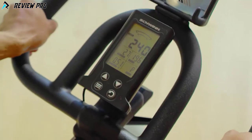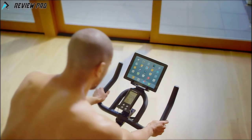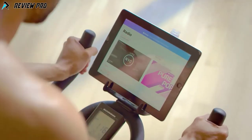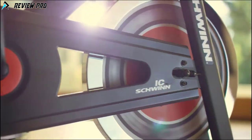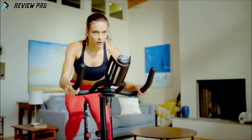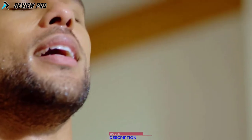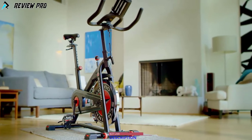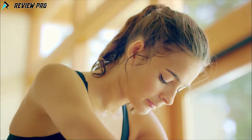The IC3 also features a simplified console, and the extra-deep water bottle holder has plenty of room for your smartphone or tablet, so you can move to your favorite music, videos, or games. Maximum adjustability, unlimited resistance, outstanding comfort — if you're a serious cyclist looking for serious value, you'll find it in the new Schwinn IC3 indoor cycling bike. Just one more way you can count on Schwinn for the good life.